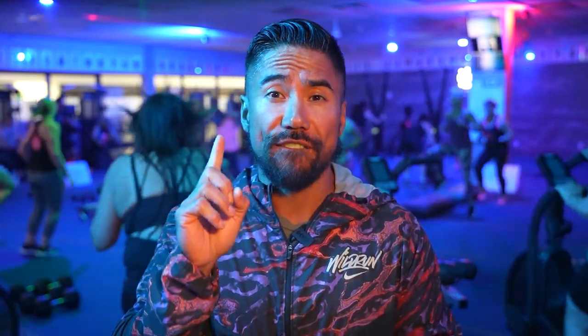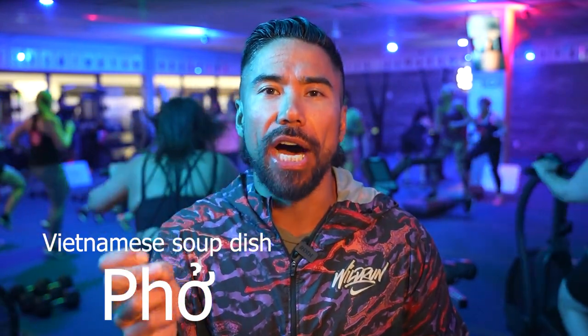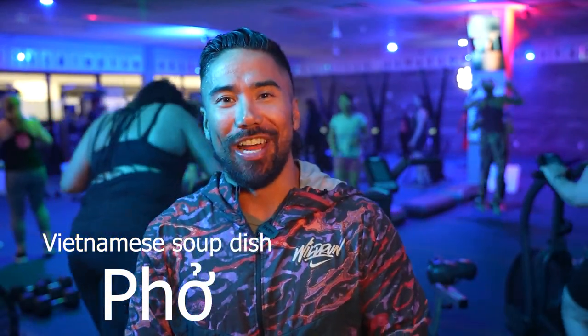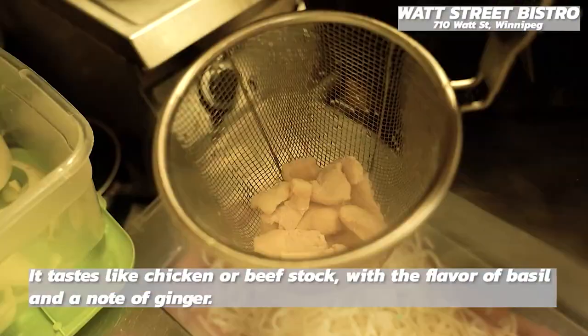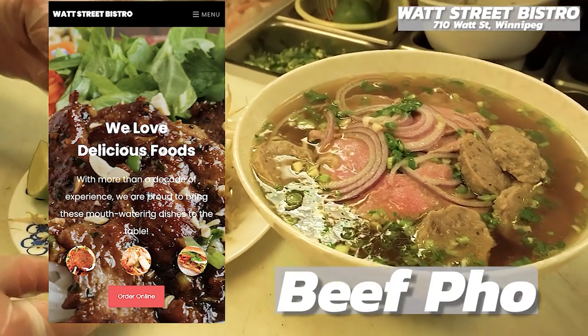Number two: any Vietnamese restaurant — find the best pho. Remember it's called pho, not pho. So what is it? Just ask for less noodles, get extra veggies, and get extra beef. That beef is so lean and so tasty. It's one of the most delicious soups that you're going to eat.